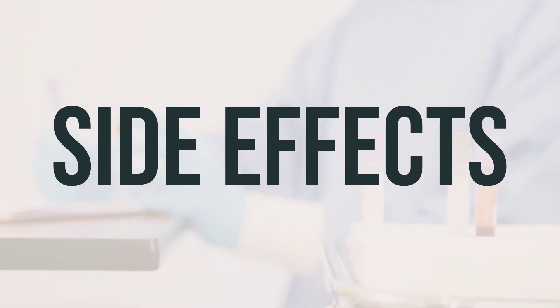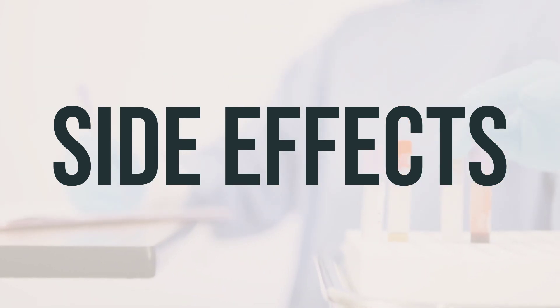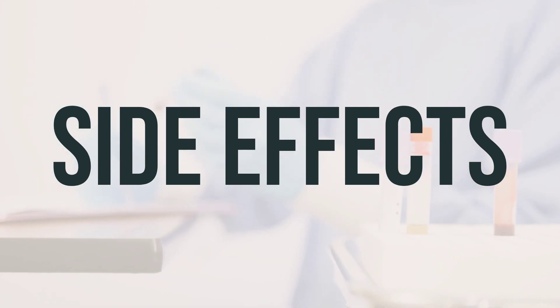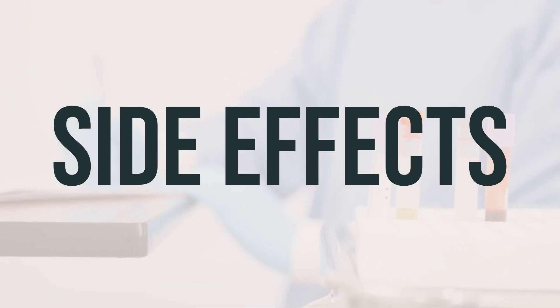Your dentist has prescribed this medication because they believe the benefits outweigh the potential side effects. However, it's still important to be aware of any serious side effects, such as trouble swallowing or nasal ulcers, and to notify your doctor or dentist immediately if you experience these. In rare cases, a serious allergic reaction may occur.